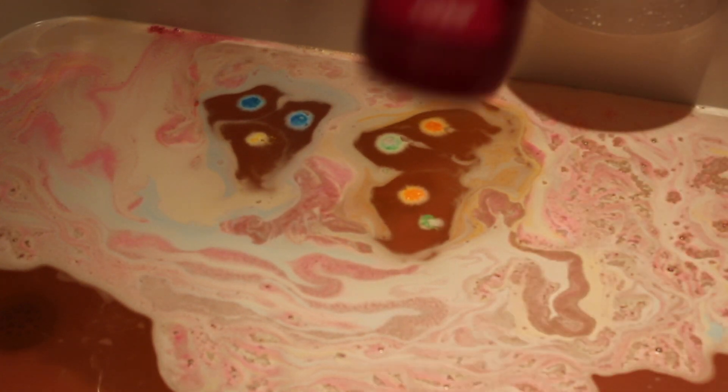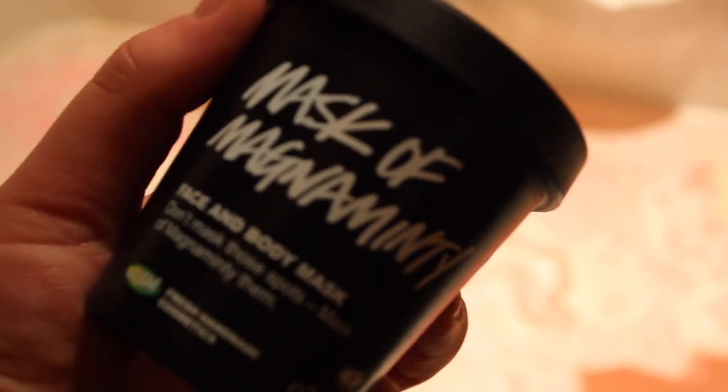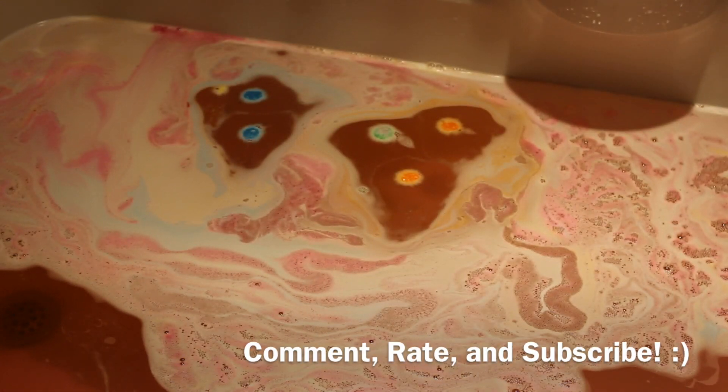When I get out, I always take a shower after the bath, but I'm going to use Snow Fairy Shower Gel, which I know is in the same scent, but it's still going to be very, very fun — as well as the Mask of Magnaminty face and body mask. Those are the two products that I'm featuring in this video.